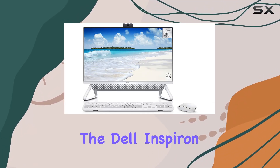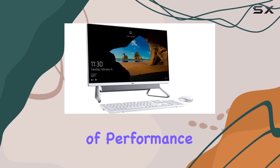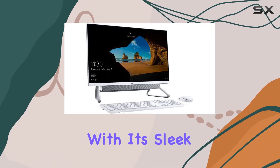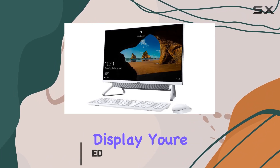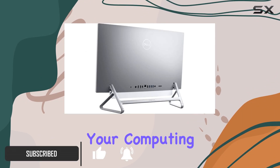Today, we're diving into the Dell Inspiron 7000 All-in-One Desktop, a powerhouse of performance and functionality. With its sleek 27-inch FHD Infinity Touch display, you're treated to vibrant visuals and a responsive touch interface that enhances your computing experience.